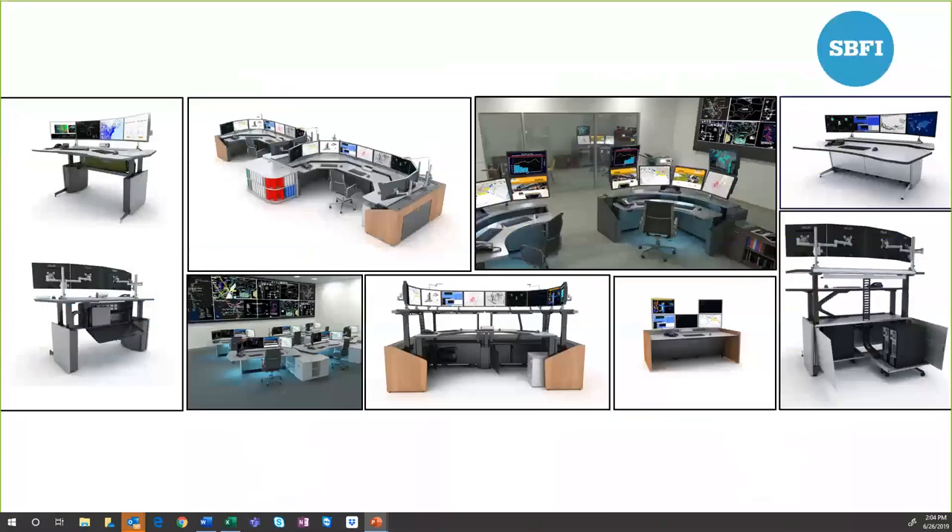SBFI is a console manufacturer for mission-critical environments, and we also have a financial division. We are a global company, having installed consoles in 55 different countries. We were established in 1976 and have a wide range of experience with design, installation, and manufacturing. Brandon and I join you today from the Mission Critical Division. Our manufacturing facility is based in Asheville, North Carolina.